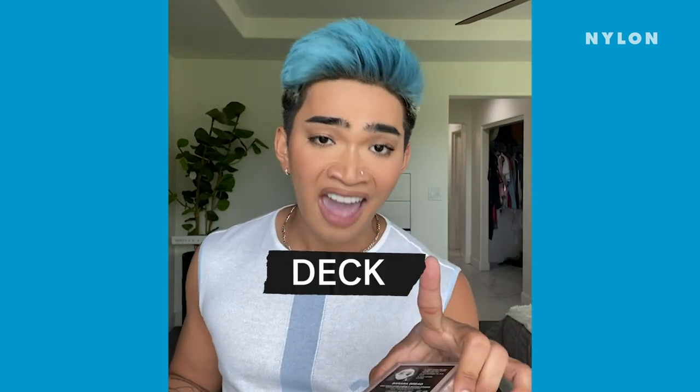Tip number two: have your face powder or any loose translucent powder on deck. Because sometimes I be getting oily and the oiliness really brings out the texture in my skin. You do not want to look oily unless that's the look you are going for — by any means, to each their own. This one is the Huda Beauty one, available at Sephora.